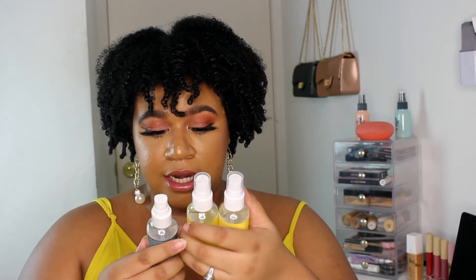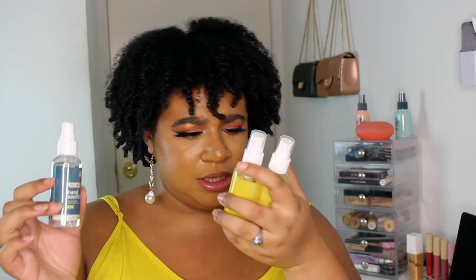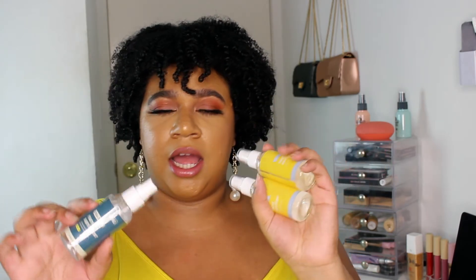I also have three of their topical spray sanitizers — all three are 80%. The green one is lemon and the yellow ones are a different scent, which is weird. I'm just trying to throw hand sanitizer in every bag I own so I'm never without it.